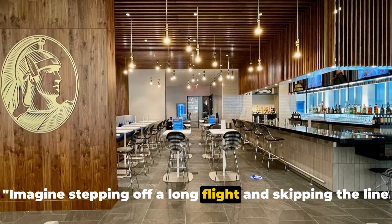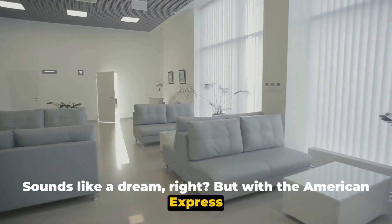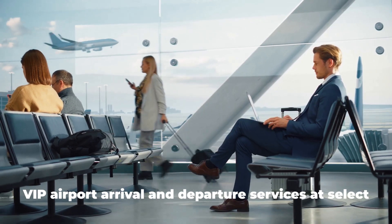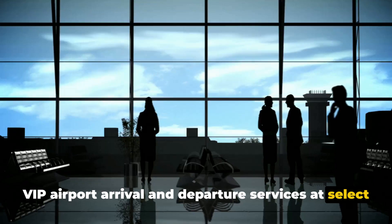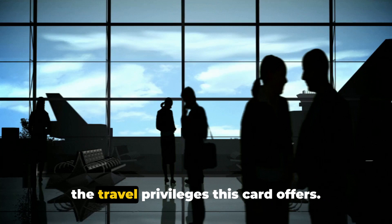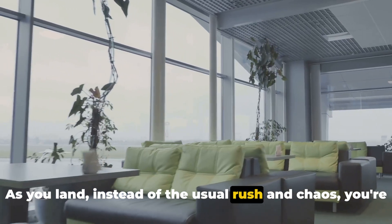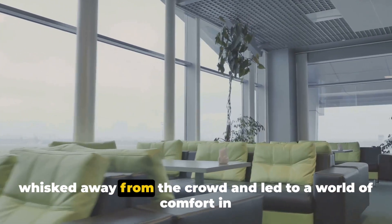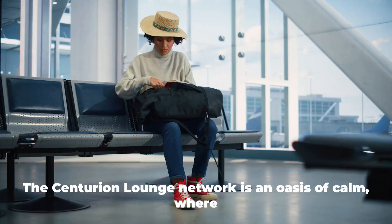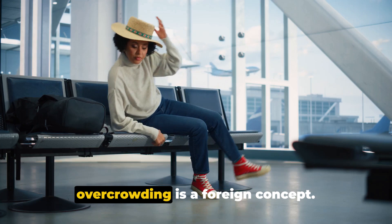Imagine stepping off a long flight and skipping the line at the airport. With the American Express Centurion Black Card, this dream becomes a reality. VIP airport arrival and departure services at select airports are just the tip of the iceberg when it comes to the travel privileges this card offers. As you land, instead of the usual rush and chaos, you're whisked away from the crowd and led to a world of comfort in the exclusive airport lounges. The Centurion Lounge Network is an oasis of calm where overcrowding is a foreign concept.